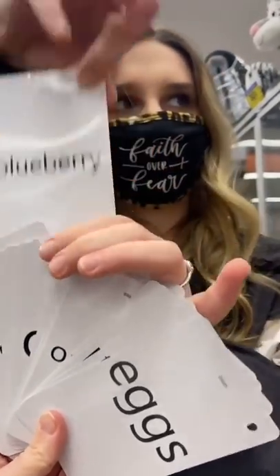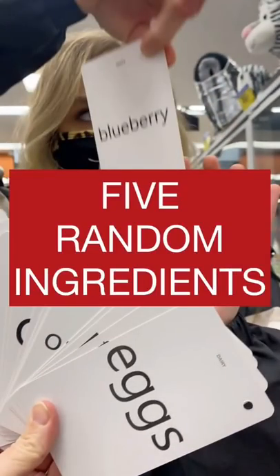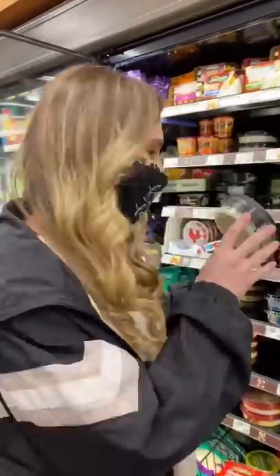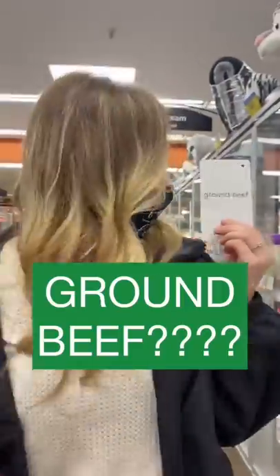So recently my mom's been challenging me to make a meal using five random ingredients, but I've never made one this crazy. I chose blueberries first, and then I chose my favorite cheese, blue cheese, and then I chose ground beef.